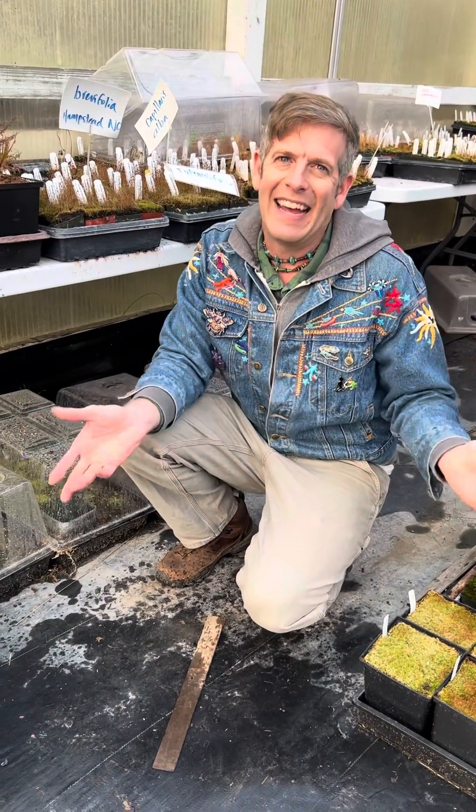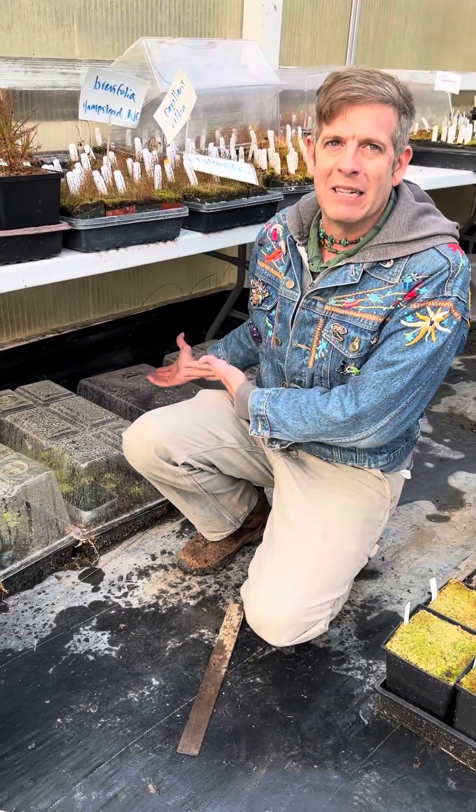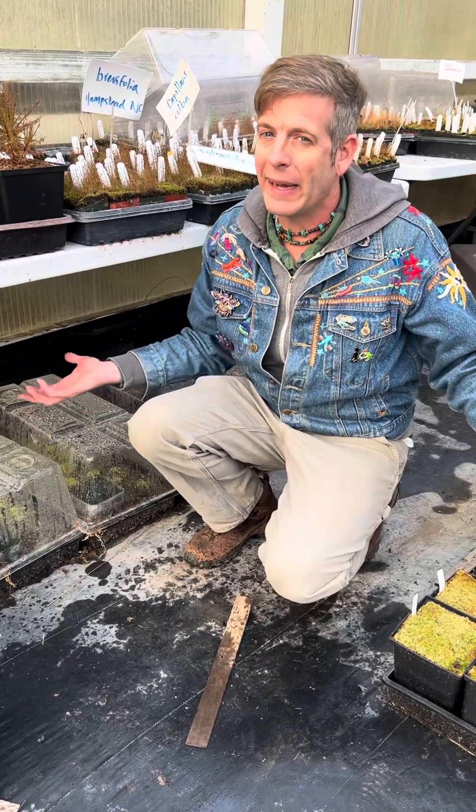Today, on this dreary winter day, I wanted to share with you what I have underneath these domes here. What I have under these domes are special butterworts — pinguicula.